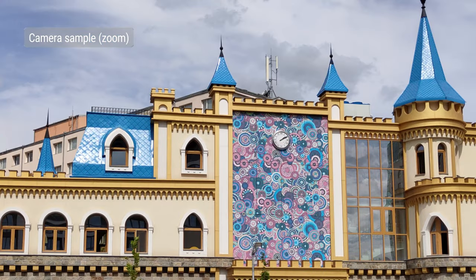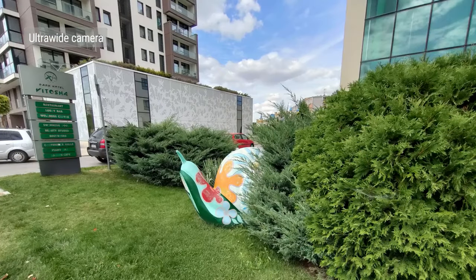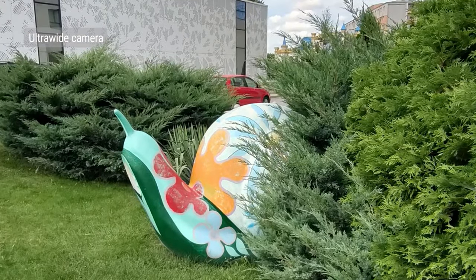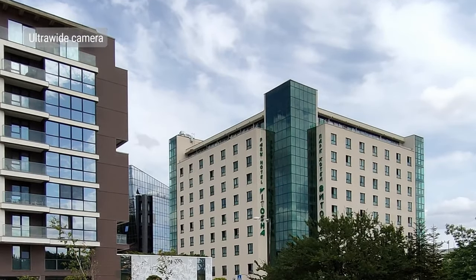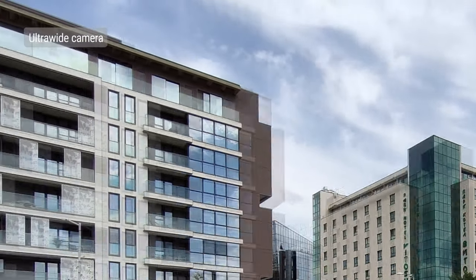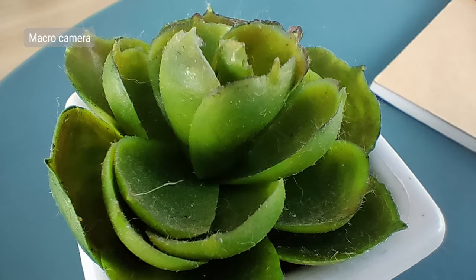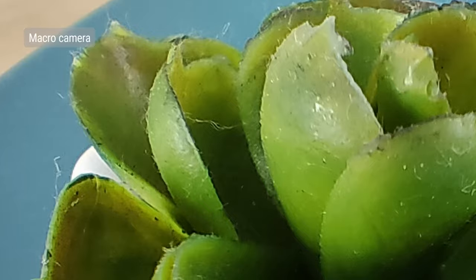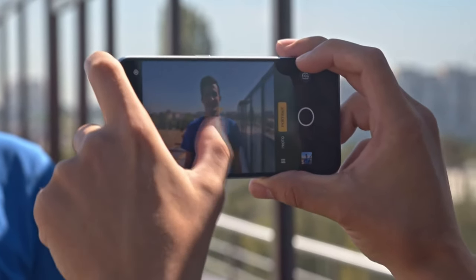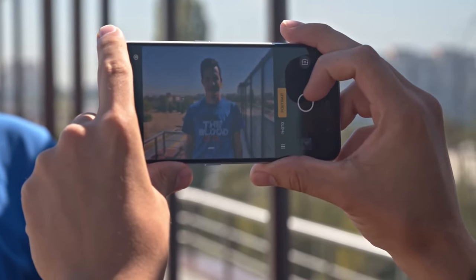The ultrawide camera has a 119-degree field of view. Detail isn't impressive though, and dynamic range is limited. There's no autofocus, but you do get low noise and automatic distortion correction. The dedicated macro camera has no autofocus either, but you can get as close as 4cm to the subject — detail level is okay, but not great. The Realme XT shoots portraits with the help of the secondary portrait camera, which Realme says helps with both depth sensing and contrast. These are excellent, with good edge detection and convincing defocused backgrounds, though messy hair is still a bit of a challenge.